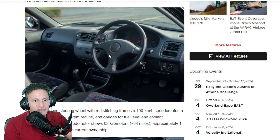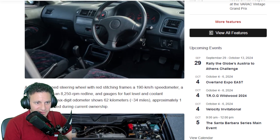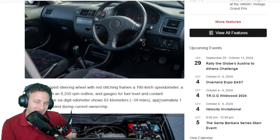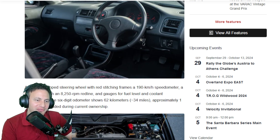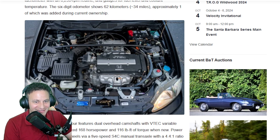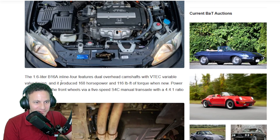It's really neat — usually you have that big fat airbag, but this is pretty good. An 8,250 RPM redline — this engine loves to rev. The odometer shows approximately 34 miles, one of which was added during the current ownership. The guy added one mile to the car. That is nuts.